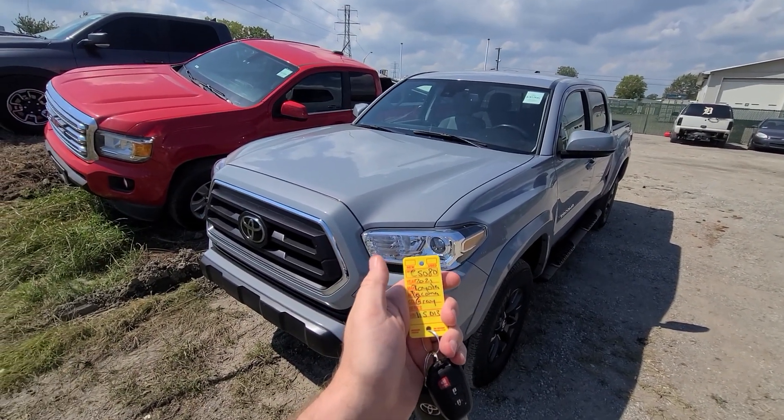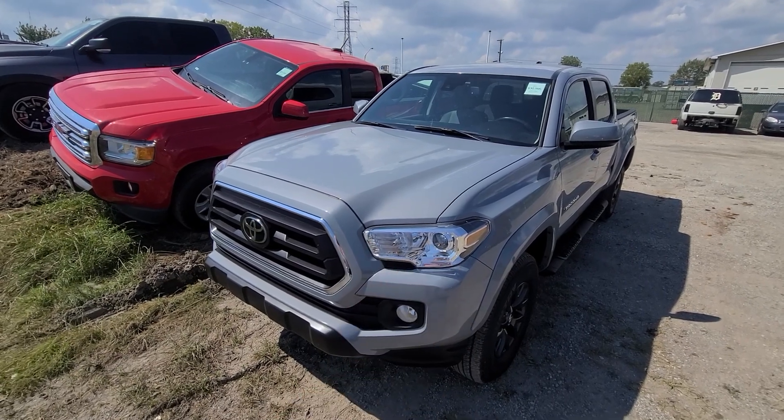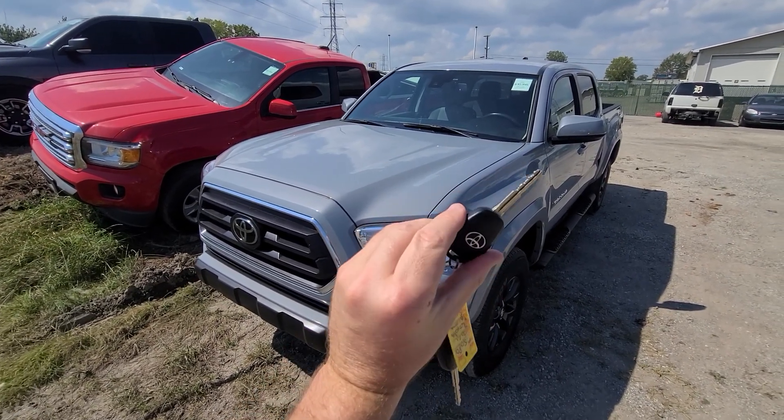2021 Tacoma. Stock number 5080. The vehicle comes with two keys.